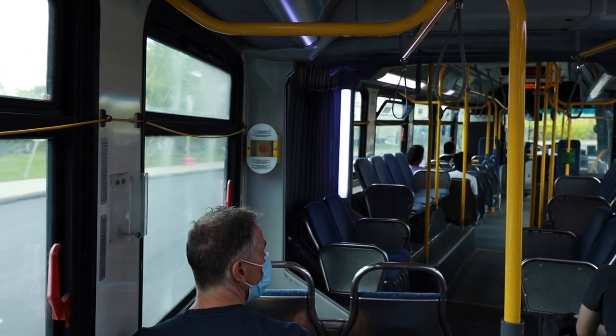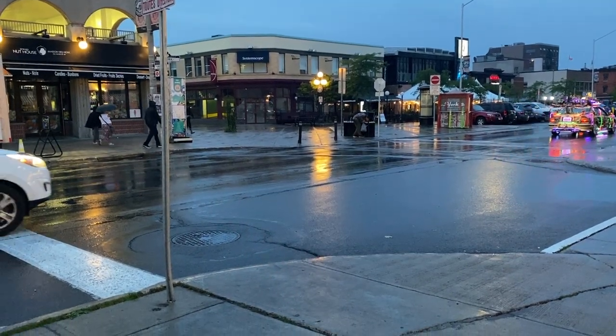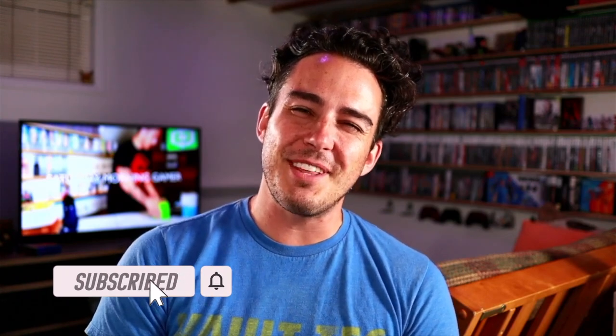That's a wrap for part one of game hunting in Ottawa. If you like this kind of content, a subscribe would mean a lot so please consider doing that. If you need something to tide you over between now and part two, I'll link my video of game hunting in Fredericton, New Brunswick right here for you to check out. Stay tuned — part two of game hunting in Ottawa is coming soon.